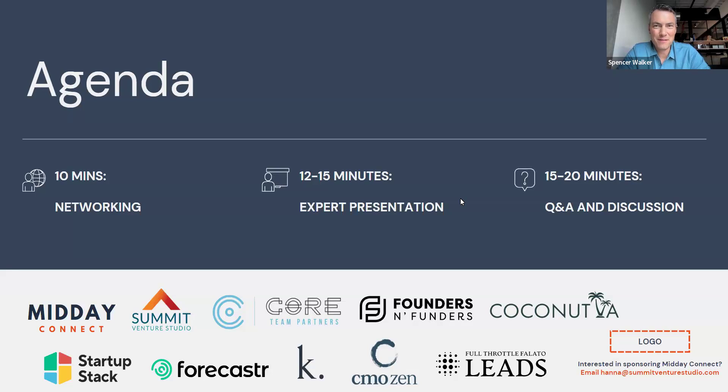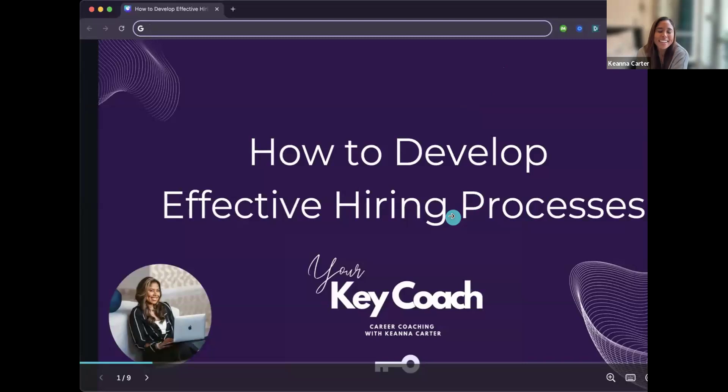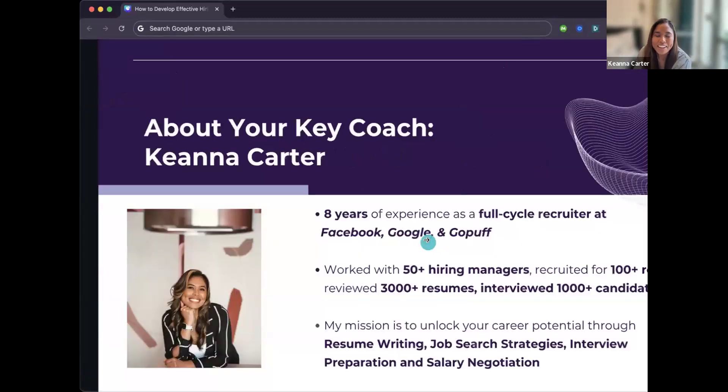I'm here to present how to develop an effective hiring process. My name is Kiana — I am a career coach and the founder at Your Key Coach.